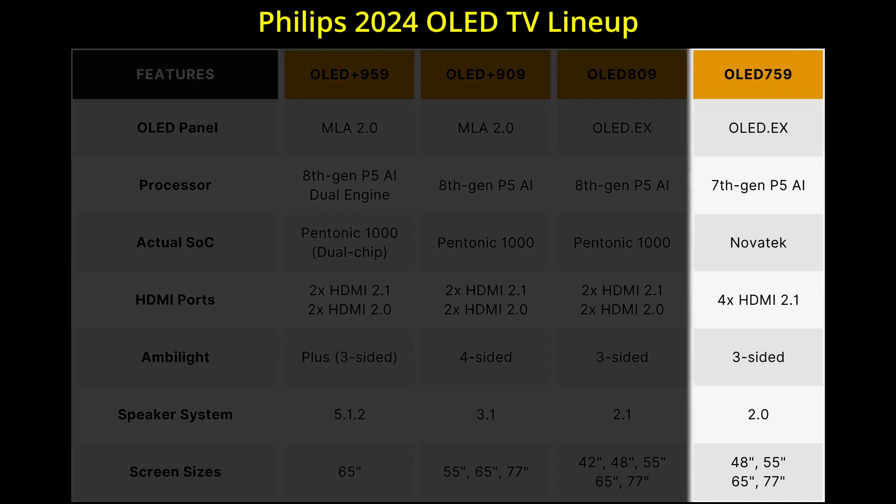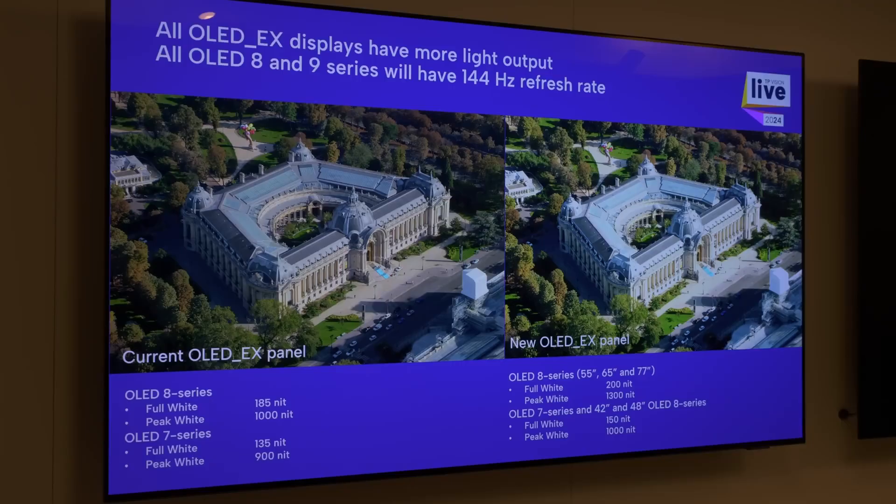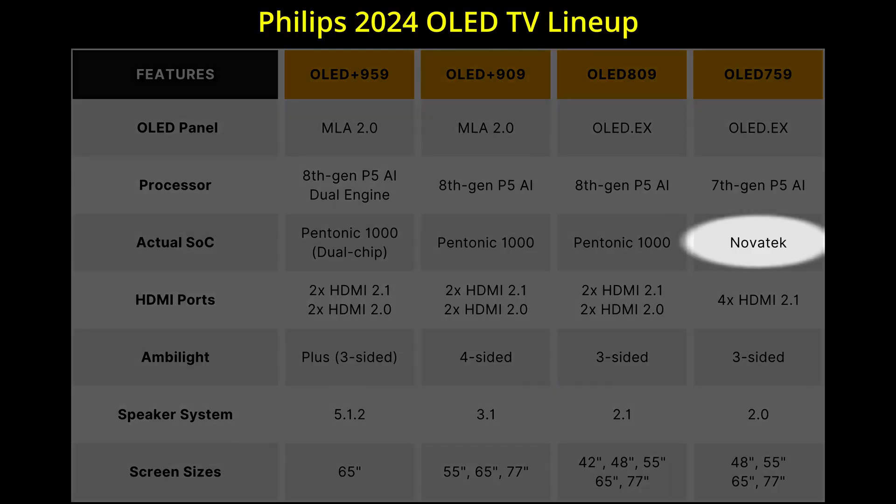The entry-level Philips 759 will use an OLED EX panel that's slightly dimmer than the 8 series, though will boast 4 HDMI 2.1 ports courtesy of a new Novatec chipset.